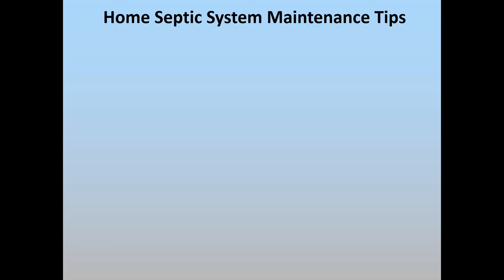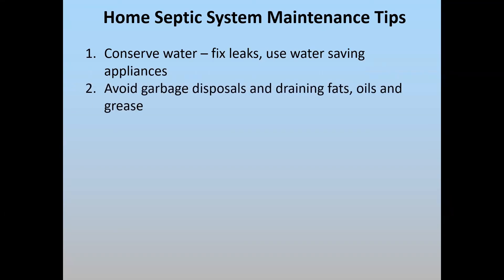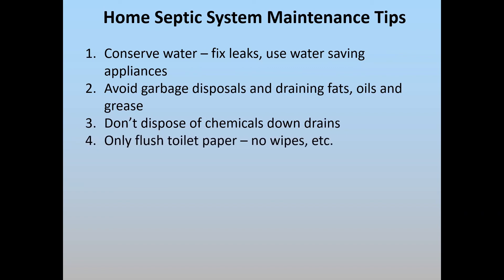It's important to note that all of these systems require maintenance. Each system is designed to handle a certain amount of water per day, and overloading it with leaking toilets can hydraulically overload the system. Garbage disposals and draining fats, oils, and greases are not recommended in septic systems. Disposing of chemicals, cleaners, and paints can kill off the beneficial bacteria in your system — a little normal household cleaner use is acceptable, but anything more is problematic. Only flush toilet paper, as wipes can clog up the system, particularly in an advanced treatment unit, clogging pipes and pumps.